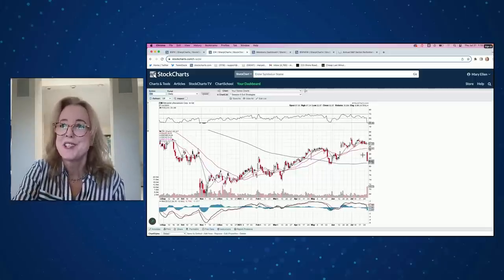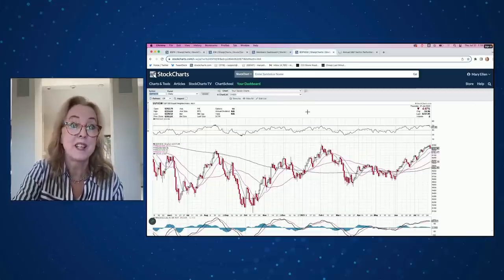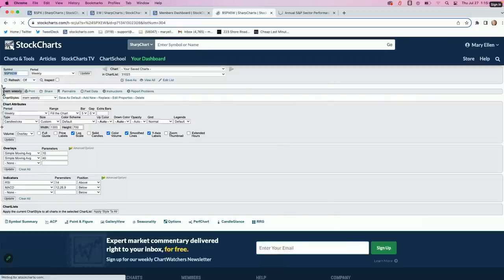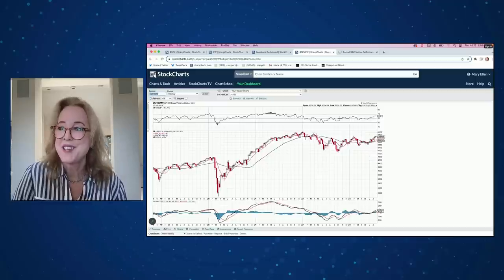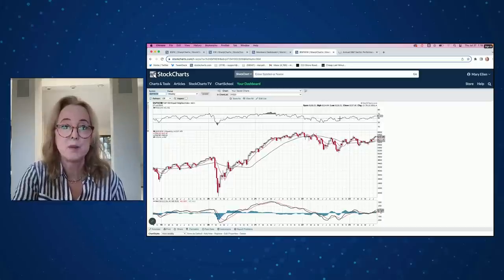Beyond this, I want to share a view of the equal-weighted S&P 500. On a weekly chart, this reduces the impact of mega-cap names, and we can see that by and large, we are trending up quite nicely on that equal-weighted basis. In other words, we are seeing a continued broadening out in the broader markets. I'll share where that's shaping up and why, and then we can look at individual stocks that are quite attractive relative to some of these stretched tech names.